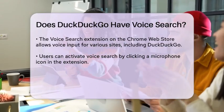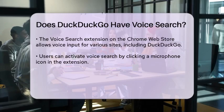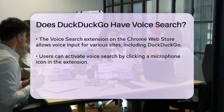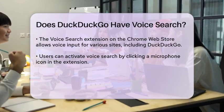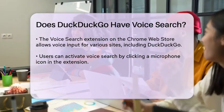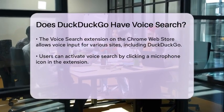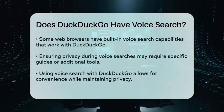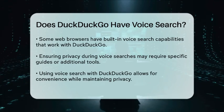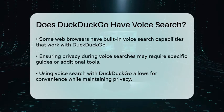Another way to enable voice search is through the browser's own capabilities. For example, if you're using a browser that supports voice search, you can use that feature to search on DuckDuckGo. However, DuckDuckGo itself does not have a native voice search option. To enable private and secure voice searches, you might need to follow specific guides or use additional tools that ensure your privacy is protected, just like DuckDuckGo's philosophy.